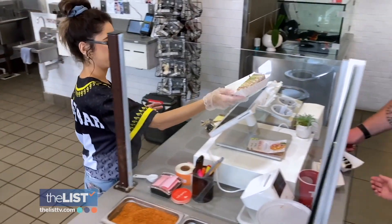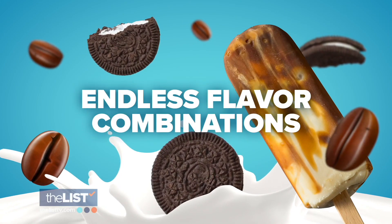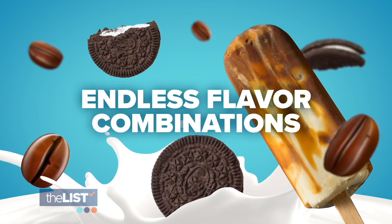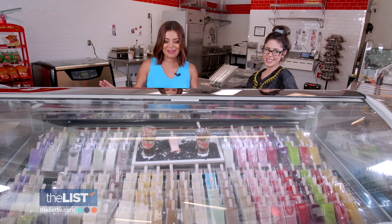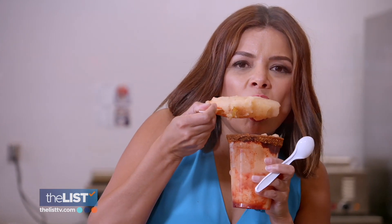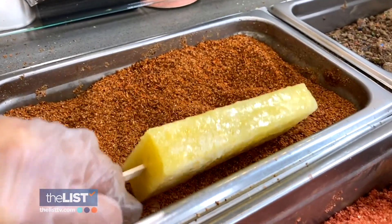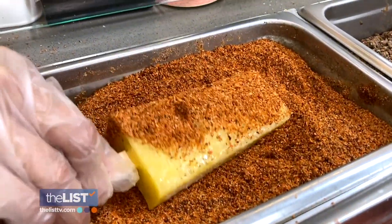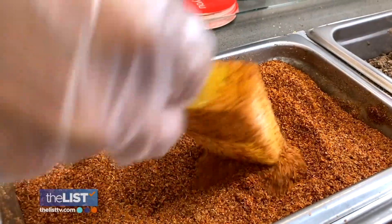At the Paleta Bar, customers get their pick of dipping options and toppings, which allows for endless flavor combinations. This is like paletas are us — they have everything here. I decided to try one of their top selling and most over-the-top creations: the paleta con mangonada, which combines the flavor of a sweet mango paleta with tajin, a Mexican spice made with a variety of peppers, lime and salt.